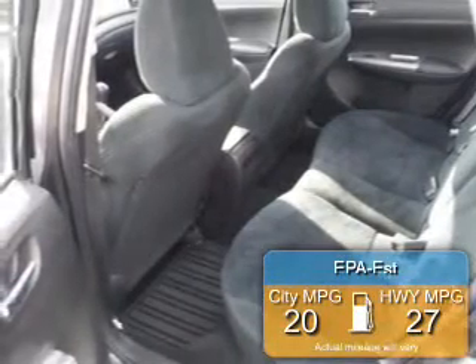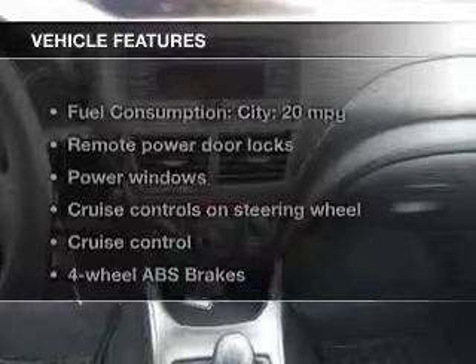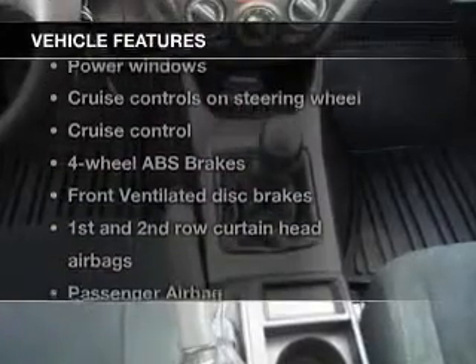Great fuel efficiency saves you money by requiring fewer trips to the gas station. The features include an adjustable tilt steering wheel, an alarm system, cruise control, keyless entry, split rear seats, a trip computer, an MP3 player, privacy glass, air conditioning, and power door locks.